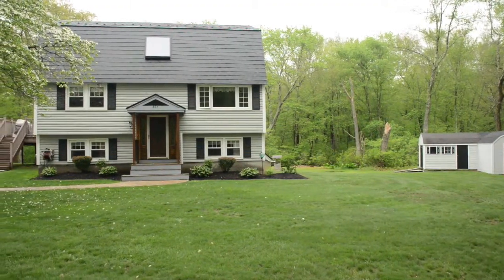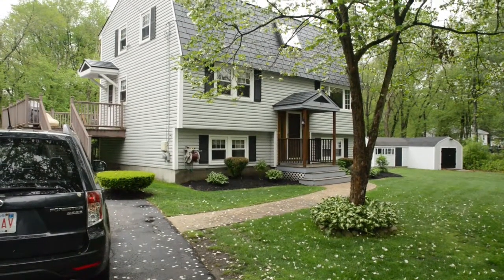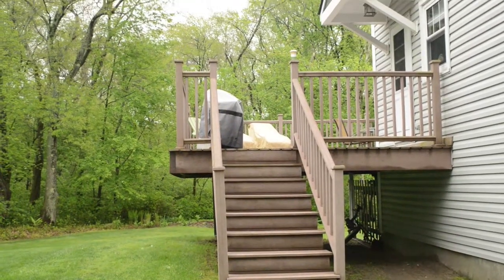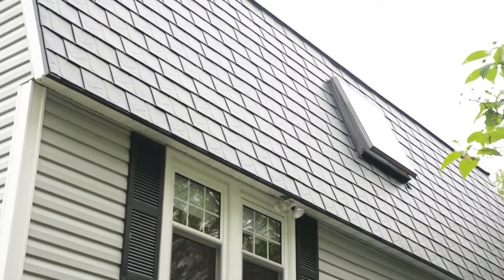I want to start talking about the exterior first. This house is 100% maintenance free. We have vinyl siding, all replacement windows, a composite deck, and we also have an interlock roof system which is guaranteed and warrantied for life.